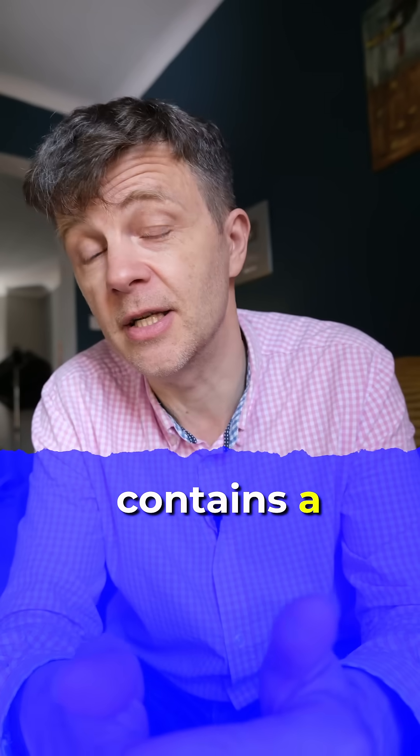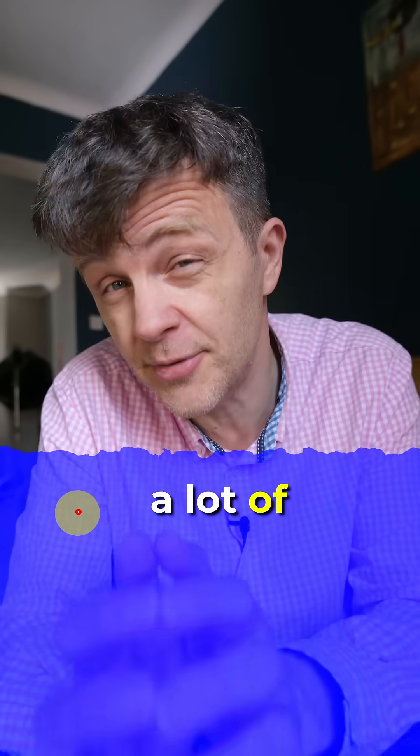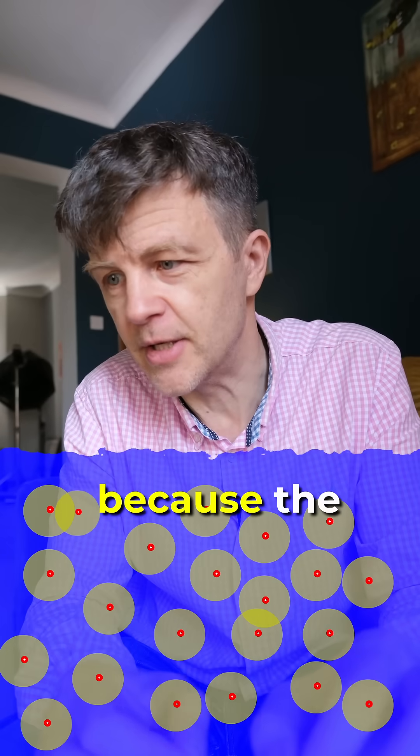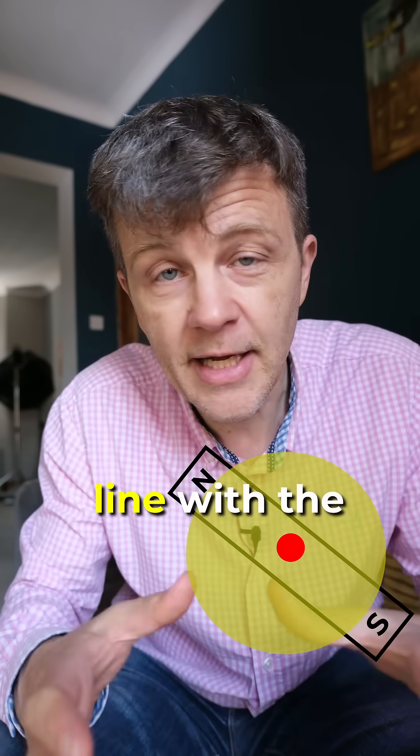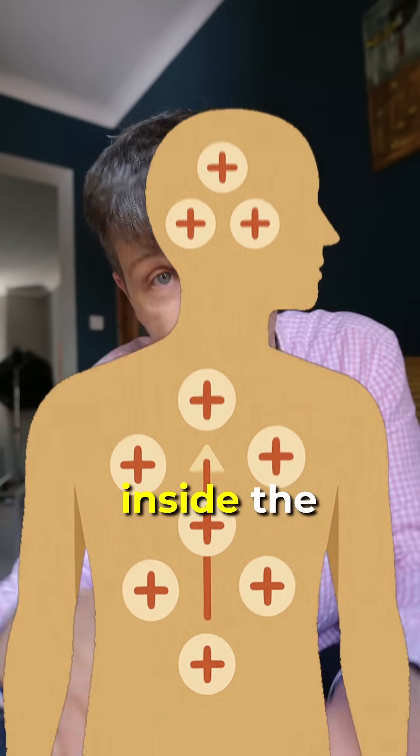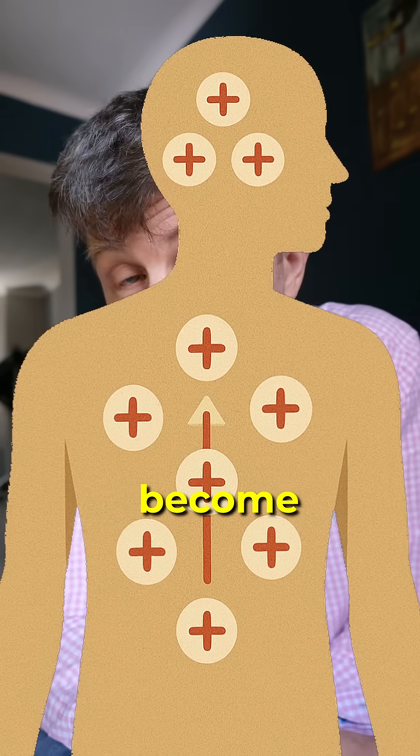You can't feel it, but because you're made of a lot of water, which contains a lot of hydrogen and therefore a lot of protons — and crucially, because the protons have some magic quantum physics property called spin — they behave like little magnets. They align with the massive magnetic field inside the scanner, and then you become magnetised.